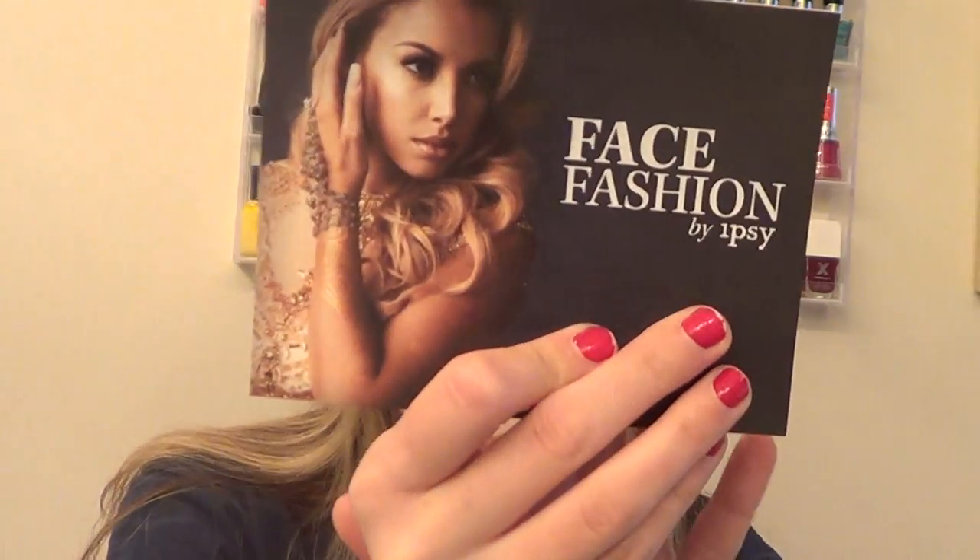This is from September and I just haven't opened it yet. I have watched a couple of YouTubers from this, but this is Face Fashion by Ipsy. It's a really pretty picture actually. And here is the bag — it's a really nice rose gold bag. I like the texture of it as well. I really do like this bag and we'll keep it.